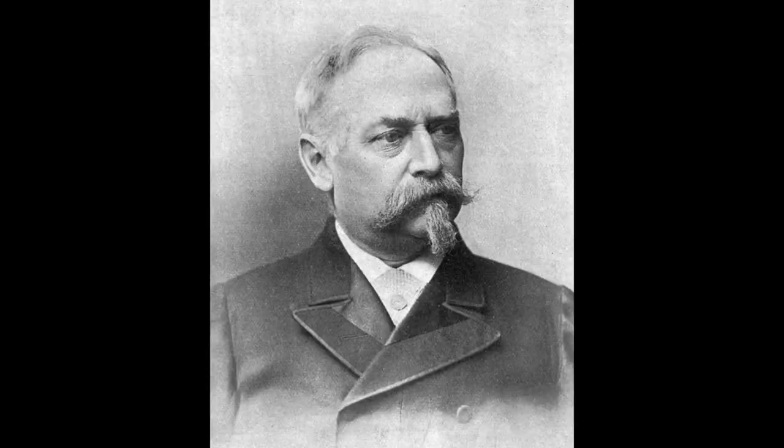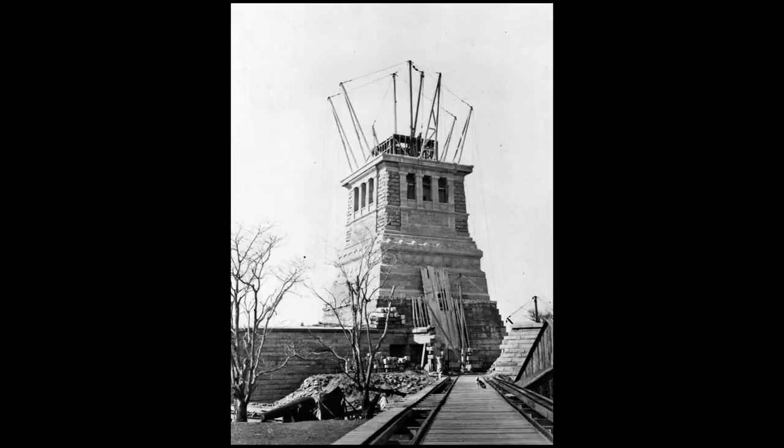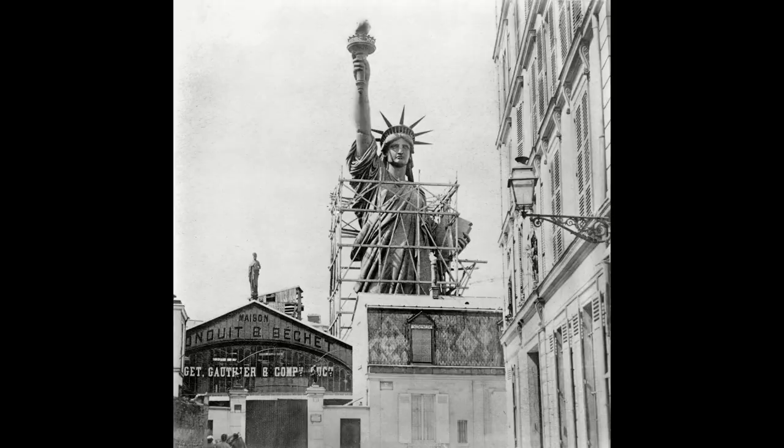Designed by American architect Richard Morris Hunt, the pedestal was built on Bedlows Island, off the southern tip of Manhattan, and when Bartholdi completed the statue in 1885,